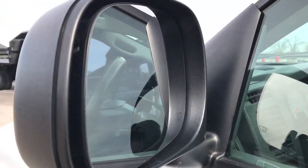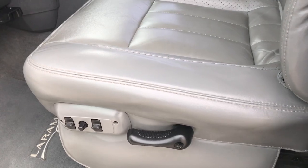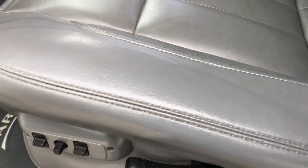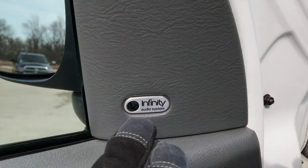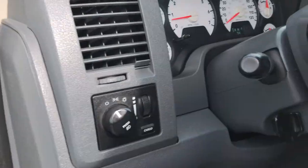It does have heated power mirrors. Inside you get the Laramie package, and this truck has just about every option you could get for 2006. There are no rips or tears on the seat — both seats are heated. Factory floor mats throughout, carpeting is nice and clean underneath. Has power windows, power locks, and power mirrors. Also has the Infinity upgraded sound system.